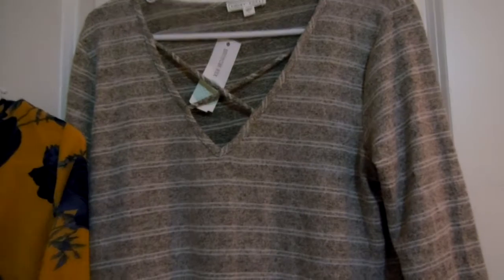This other top they sent is really nice. Let me check the fabric content — I thought it felt like good cotton. Actually it's not cotton: 65% polyester, 31% rayon, and 4% spandex. It feels like cotton but it isn't. Still a really nice one.